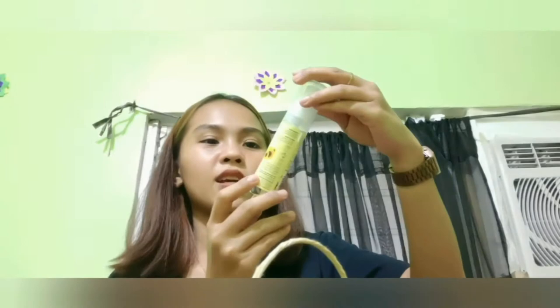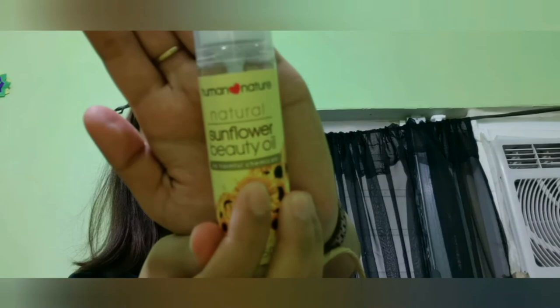And then, beautiful oil — sunflower beautiful oil. Sinasama ko siya doon sa scrub milk scrub, tapos ini-scrub.